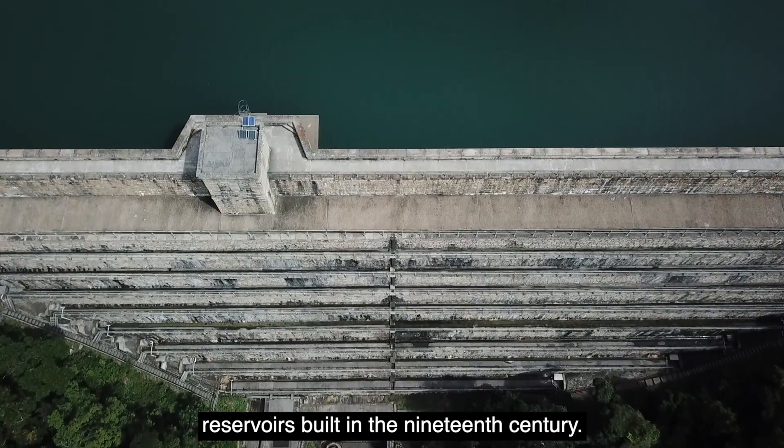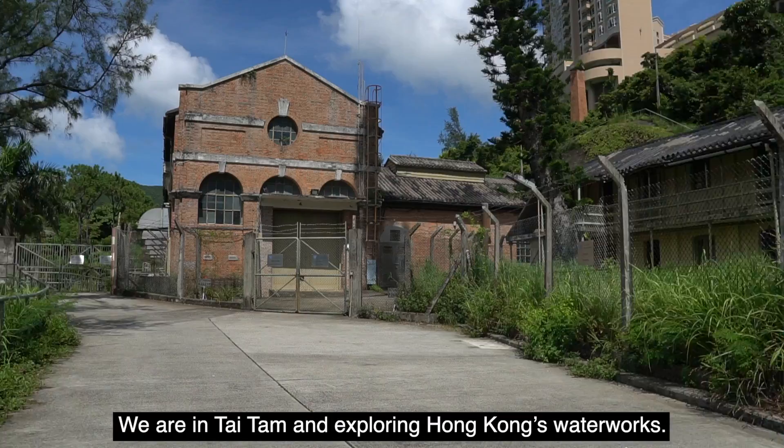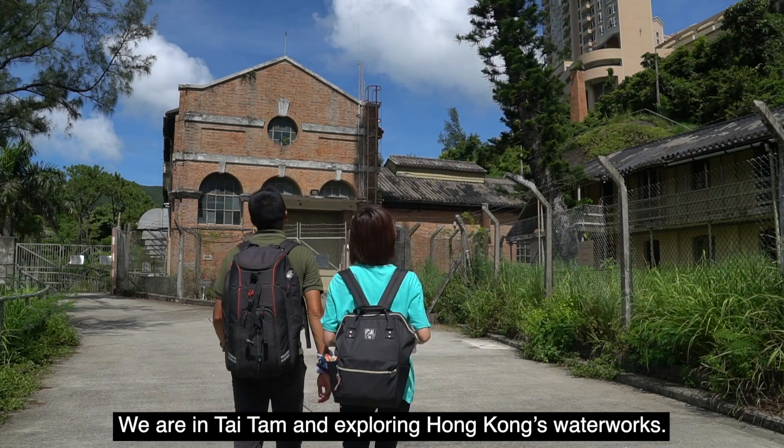Dam after dam, reservoirs built in the 19th century. We're in high time and exploring Hong Kong's waterworks.